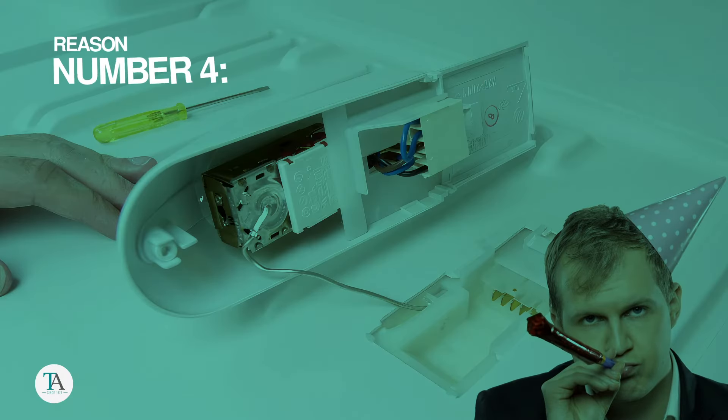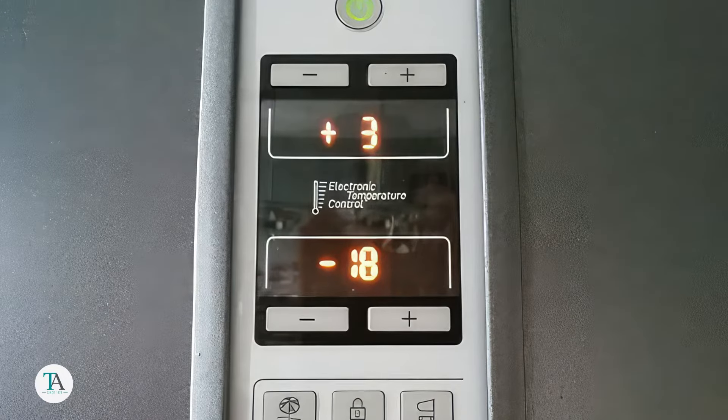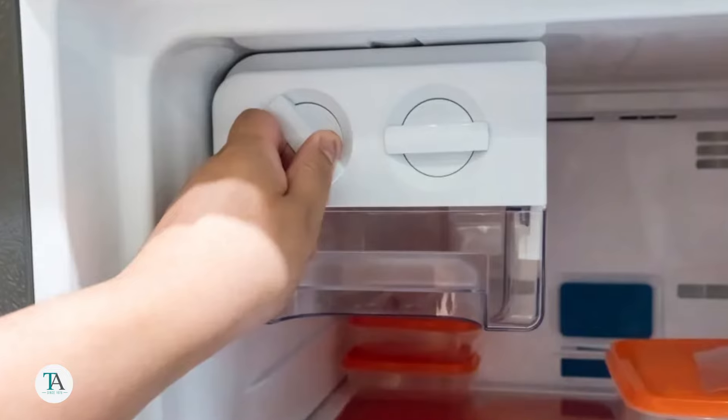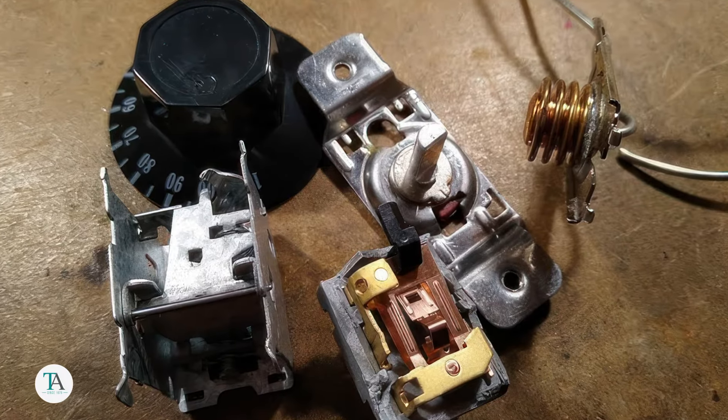Reason number four: faulty thermostat. An inaccurately reading thermostat can lead to over-cooling. If adjusting the temperature setting doesn't prevent items from freezing, it might be time to inspect or replace the thermostat.